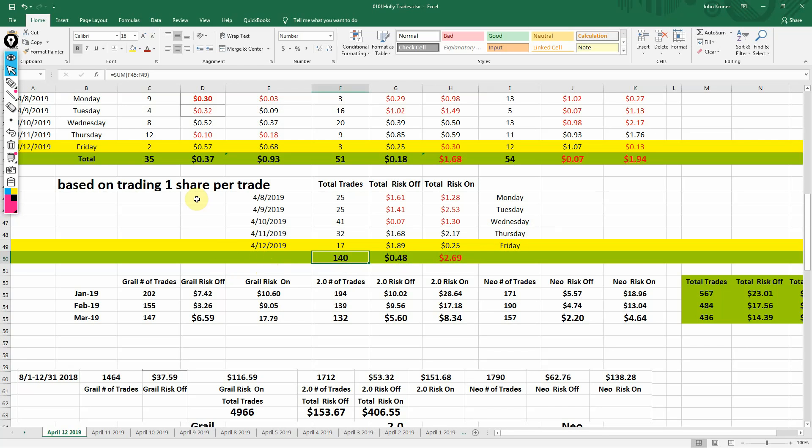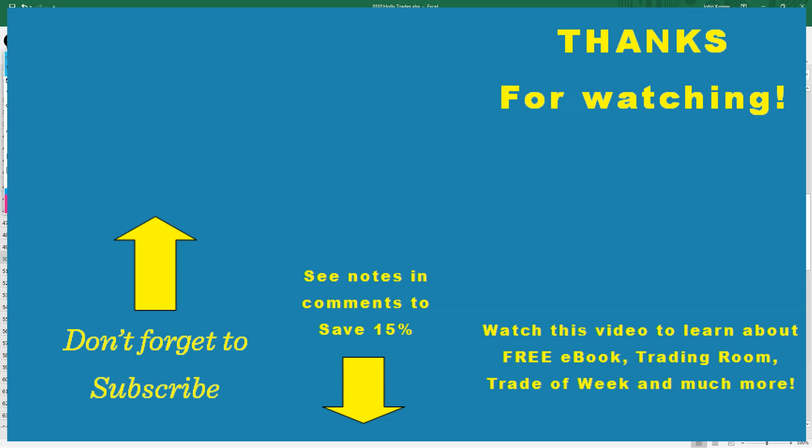I just want to remind you — you can subscribe to our channel. A pop-up will appear; just click on that and hit the alarm bell so you'll never miss a video. Over on the right, you can click to learn about some free stuff that Trade Ideas offers to help you be a better trader. In the middle, the arrow points down to the comments — click down there if you want to subscribe to Trade Ideas. I have a code there that can save you 15% on your first month or first year. Thank you for watching, and God bless.